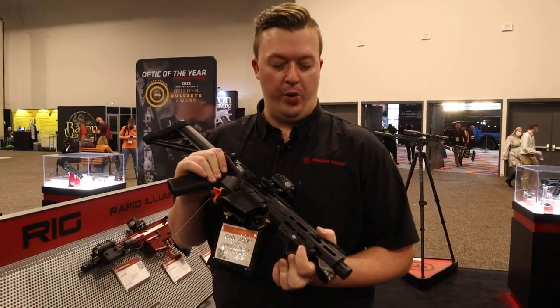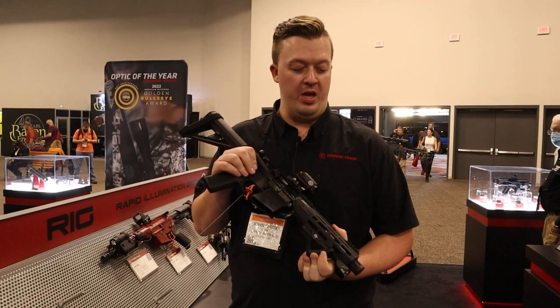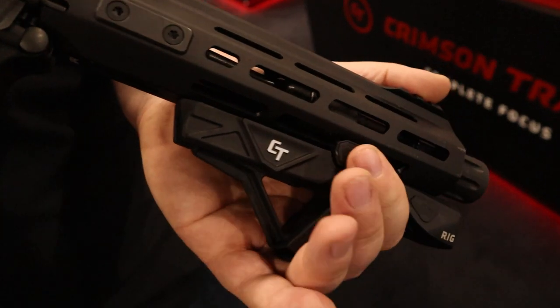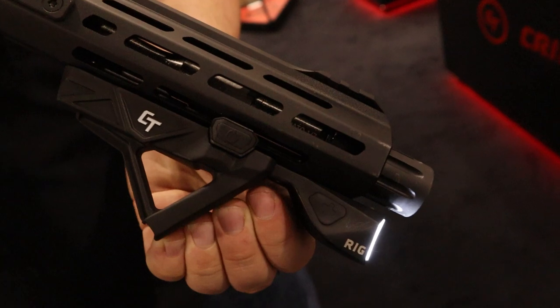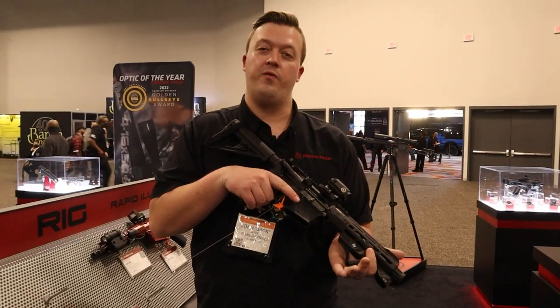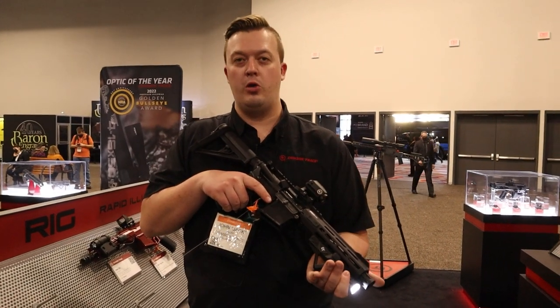Brand new weapon light from Crimson Trace — the Rapid Illumination Grip, the RIG. We took a 500-lumen weapon light and built it into a forward foregrip handguard. The activation switch is very natural — as you grab the forward foregrip, your finger rests on the switch and turns on the light. You have 500 peak lumens.